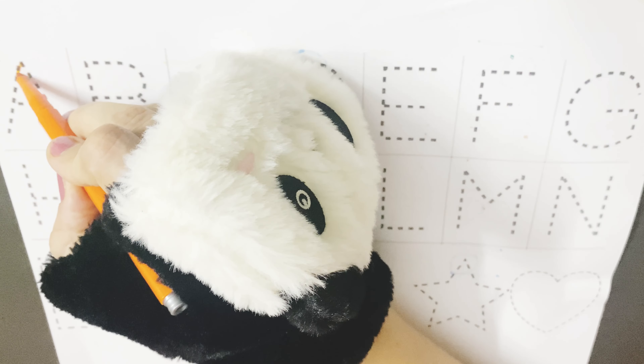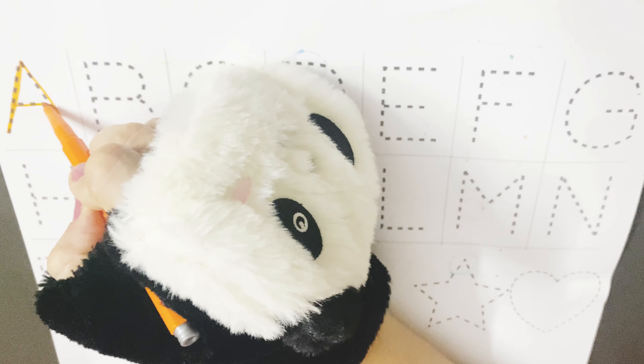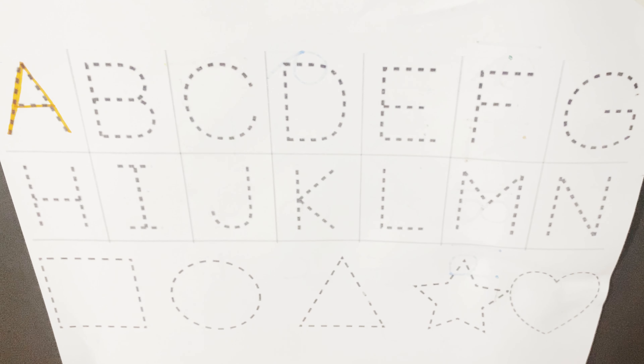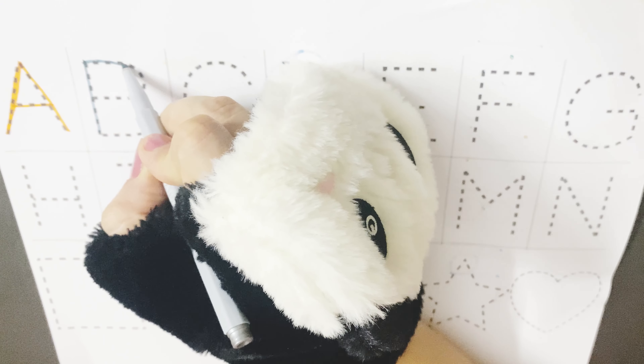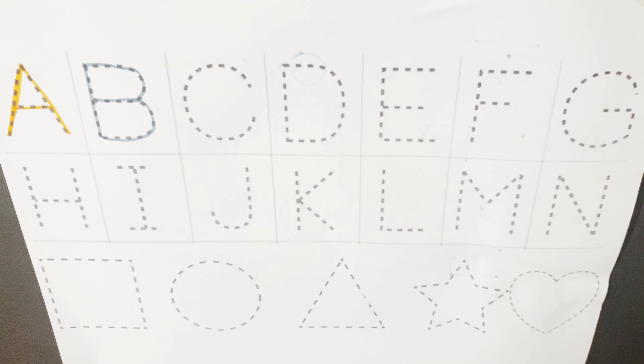So let's start writing A to N letters and five different shapes. A is for apple, A for alligator, A for astronaut. B is for balloon, B is for bat, B is for blueberries.